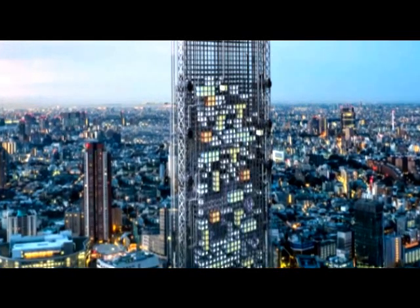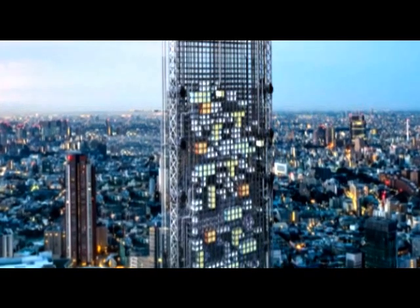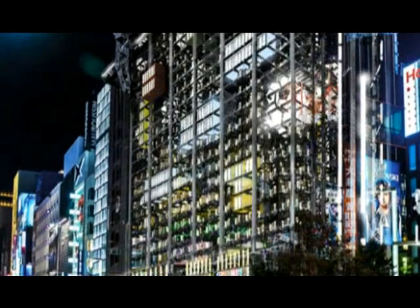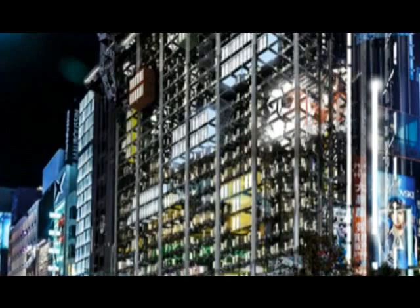Can skyscrapers of the future distribute apartments like chocolates in vending machines? It is this concept that is embedded in the Project Pod skyscraper, which is a skyscraper whose construction never ends.